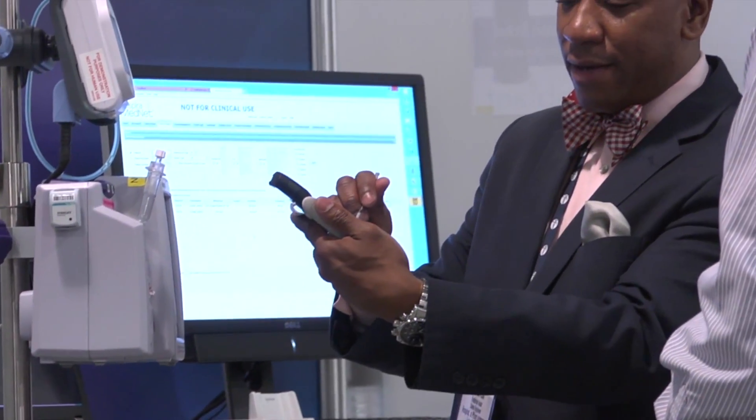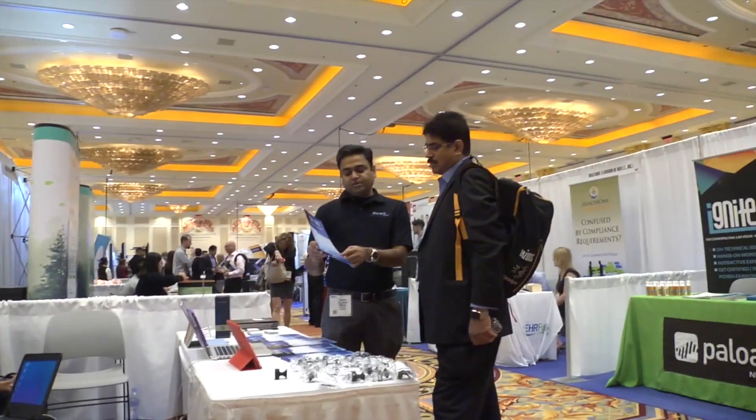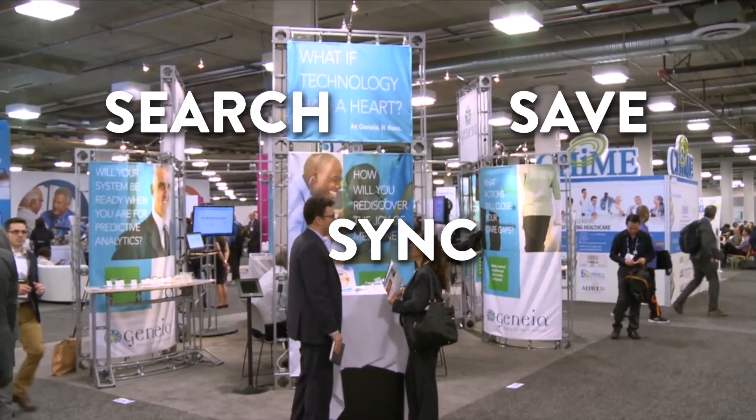You've got registration checked off your list for HIMSS 17. So now what? It's time to plan your experience in Orlando. Here's what you need to know to get ready for HIMSS 17. It's as easy as search, save, sync.